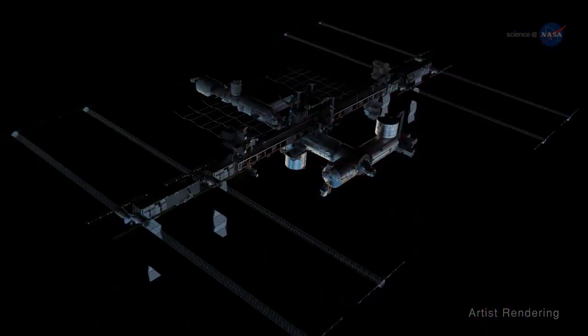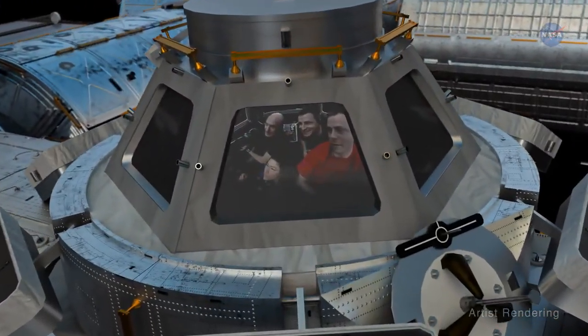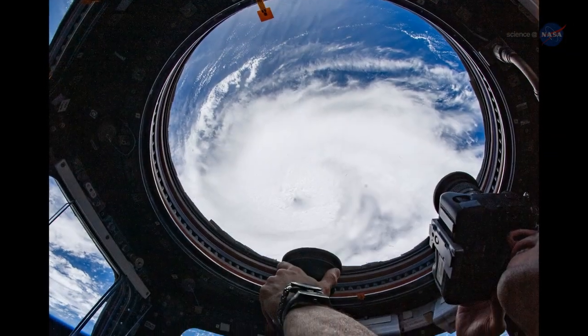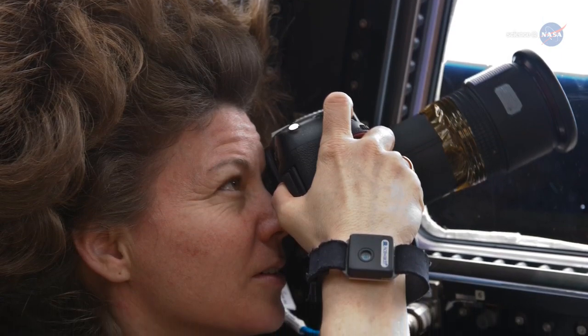There's another and often overlooked observational instrument on board the space station: crew members equipped with digital cameras. Over 3 million images have been collected by astronauts from the station, and those images can be put to a variety of uses.